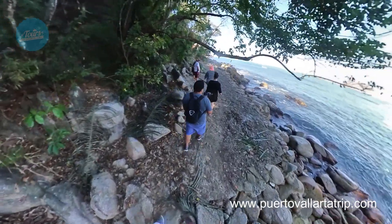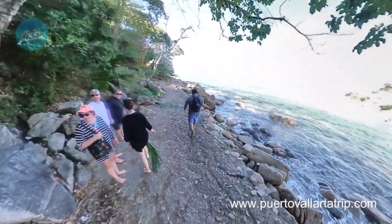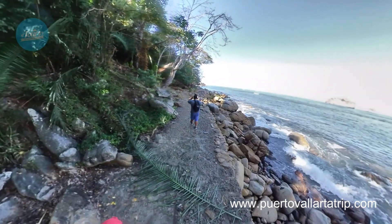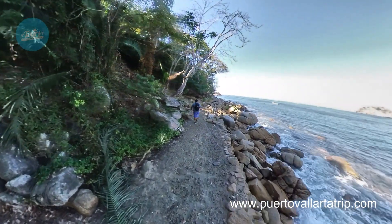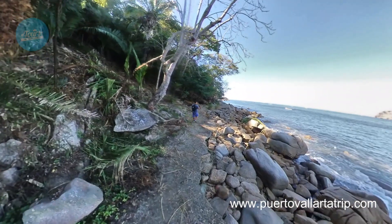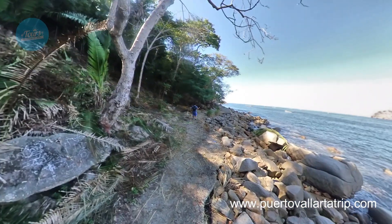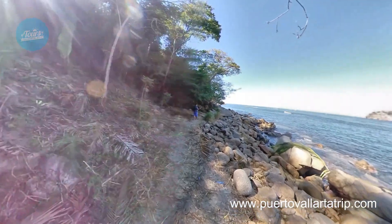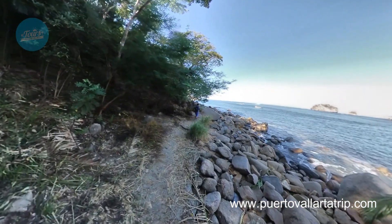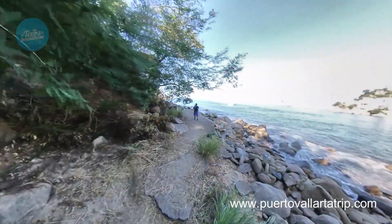One attraction is La Iguana de Mismaloya. It is a big sculpture of an iguana, and the path is very easy. You need to cross all the resorts and go all the way — and this is the Iguana of Mismaloya. It's like a kind of overlook, and it's very easy. Everybody can do the hike. It's great for a nice, easy walk.